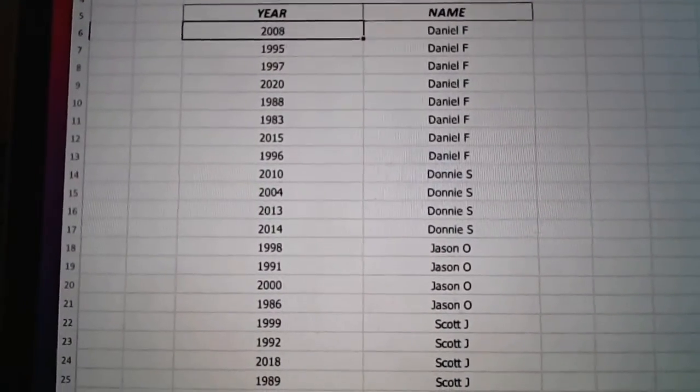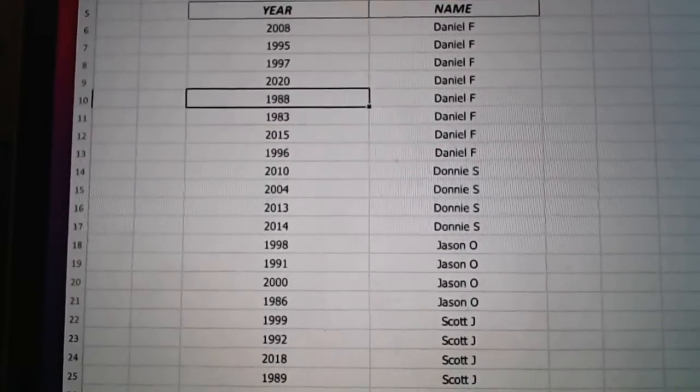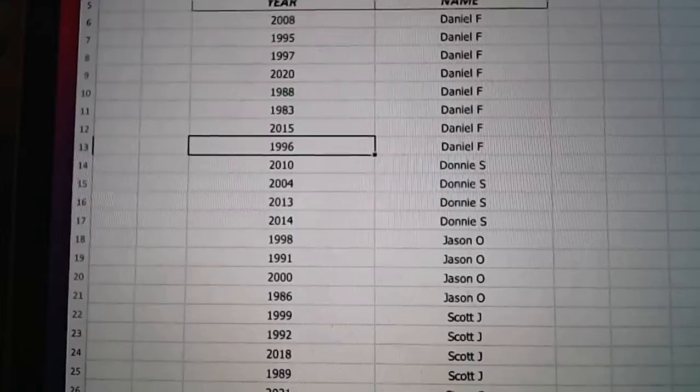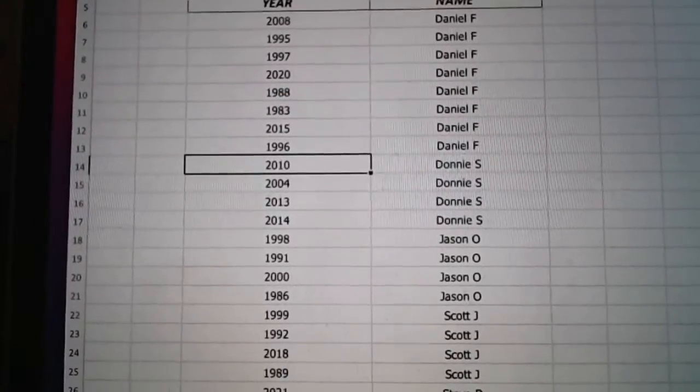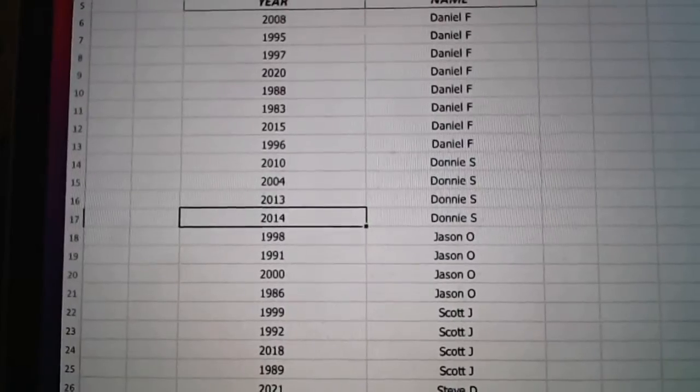Daniel, you've got 2008, 95, 97, 2020, 88, 83, 2015, and 96. I'm sure you guys will remember all this. Donnie's got 2010, 2004, 2013, and 2014.